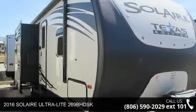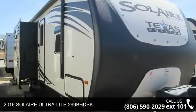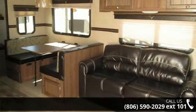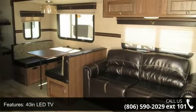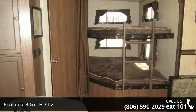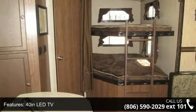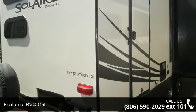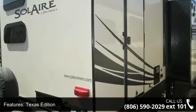Begin an adventure with this 2016 Solar Ultralight 269B-HDSK. Whether you are planning on vacationing, adventuring or just relaxing, this travel trailer does it all. This unit is perfect for those looking to maximize fuel efficiency but maintain all of the conveniences of a well-appointed, feature-packed RV.